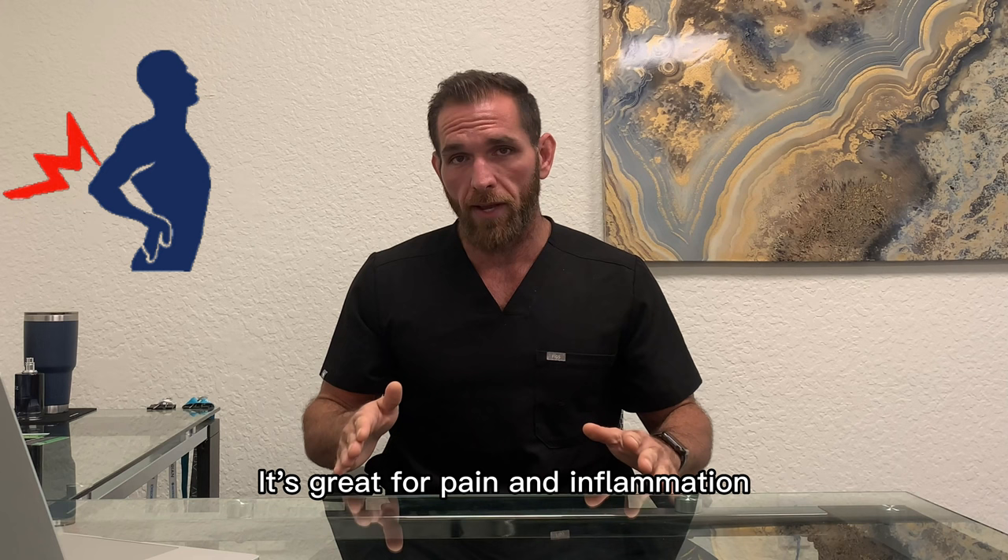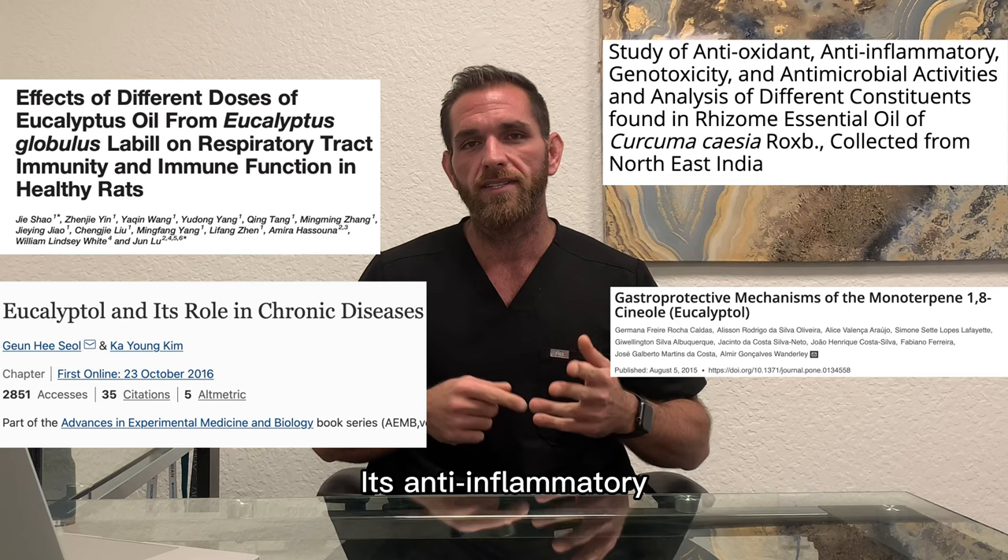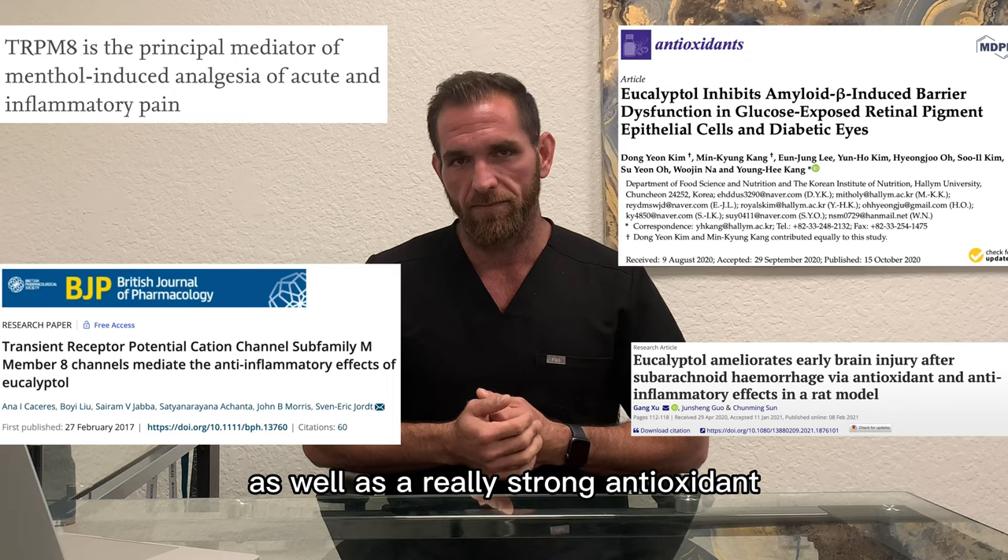It's great for pain and inflammation. Interestingly, at low doses it's pro-inflammatory, and then at moderate to high doses it's anti-inflammatory. It's also analgesic, or pain killing, as well as a really strong antioxidant. It also has strong antimicrobial properties — it's antibiotic, antifungal, and antiviral.